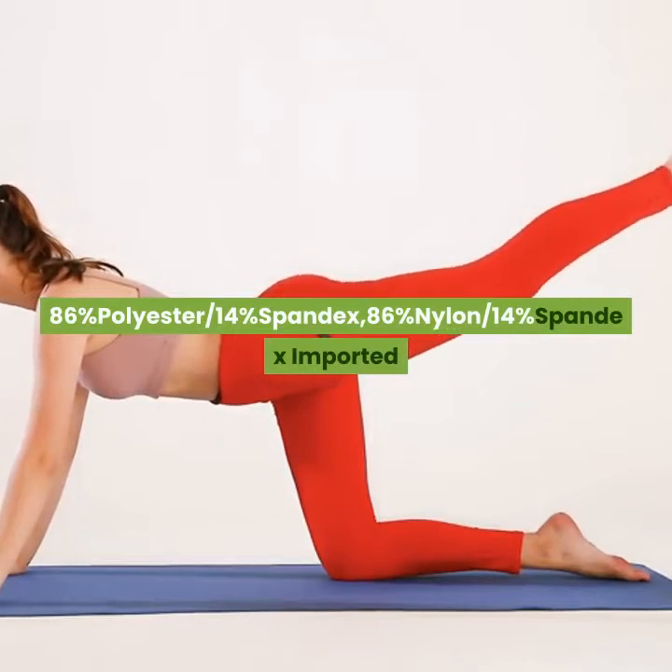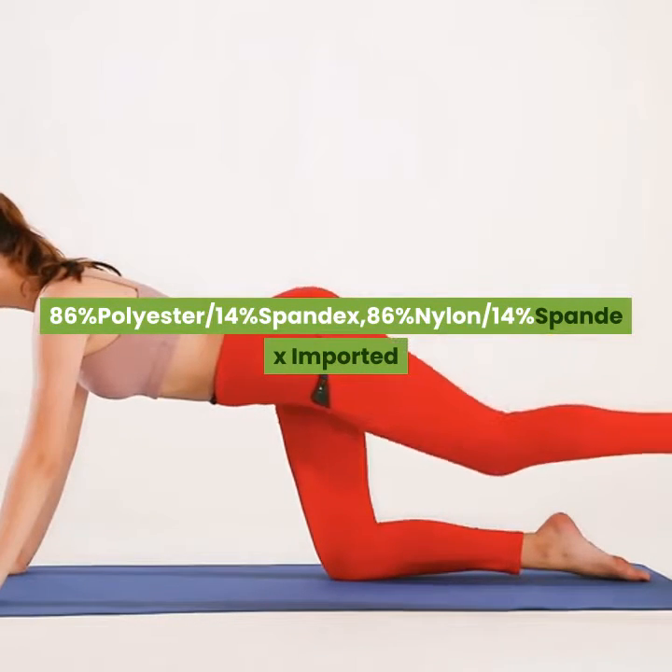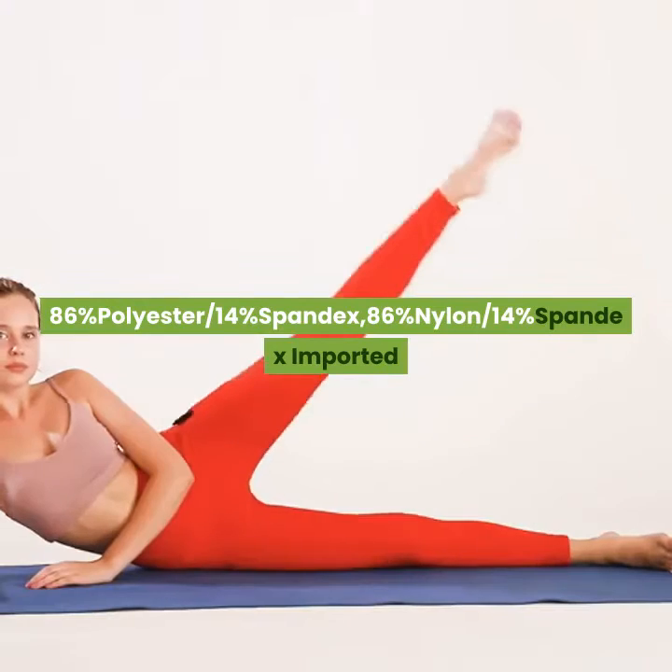86% polyester, 14% spandex. 86% nylon, 14% spandex. Imported.